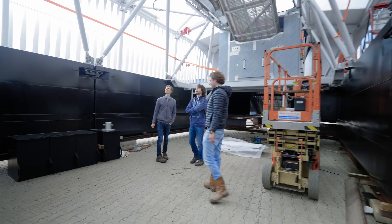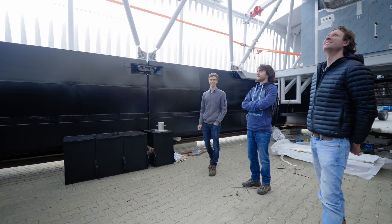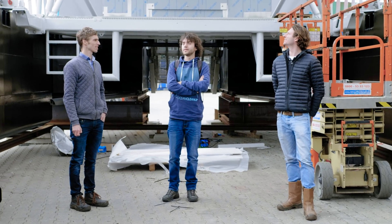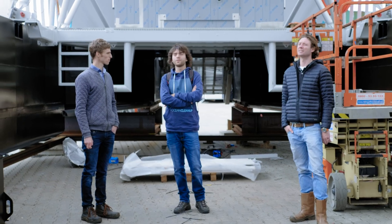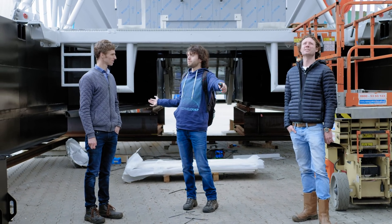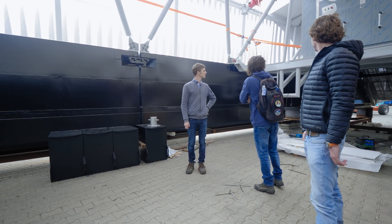I'm just in awe of the size at first. It is much bigger than Interceptor 1. The length was kind of similar, but that's because of the six-meter pointy thing at the front. So now the system itself is much bigger.